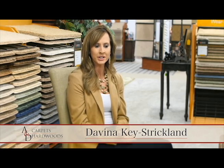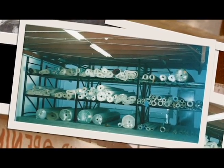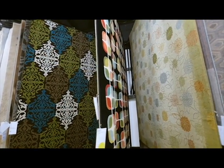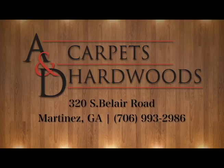When people think of A&D Carpets and Hardwoods, they think of family. A&D Carpets and Hardwoods was started almost 40 years ago by my mother and father — the A and the D for Angela and David. Having a family-owned business has some really unique and great qualities. Somebody that bought from us 15 years ago is more than likely going to come back and see the same person in the showroom. There's that unique comfort of knowing you're going to be taken care of.